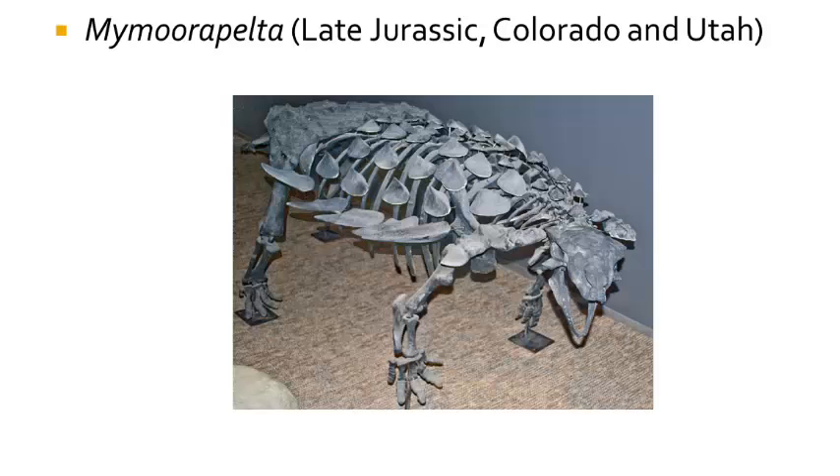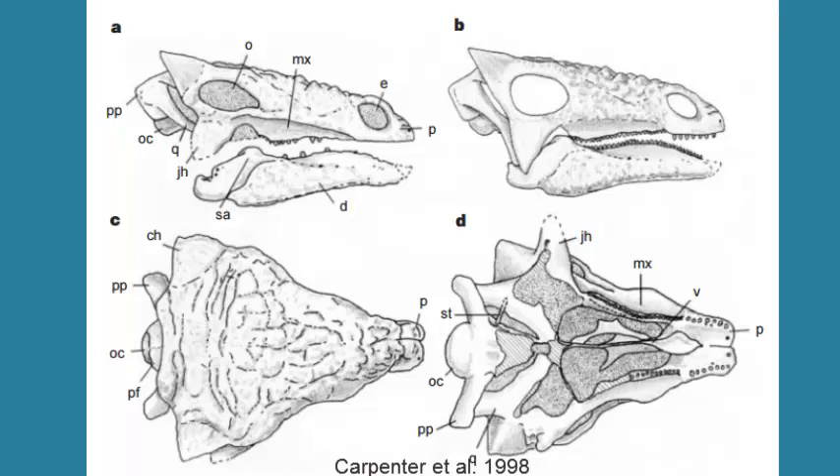The genus Mymoorapelta is known from the Morrison Formation of North America. It had a more nimble skull, wide body, and fused sacral region of the hip. This small cow-sized dinosaur was slightly more advanced from the four-legged Scelidosaurus from the earlier part of the Jurassic. Another primitive ankylosaur was described from the Morrison Formation called Gargoyleosaurus, which had a different arrangement of osteoderms. Both Mymoorapelta and Gargoyleosaurus are rare in the Morrison Formation.